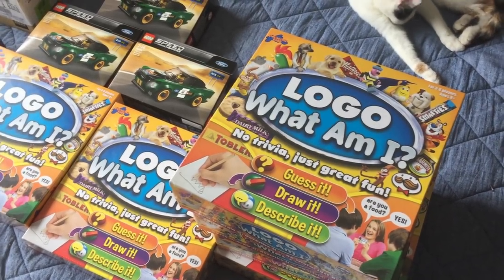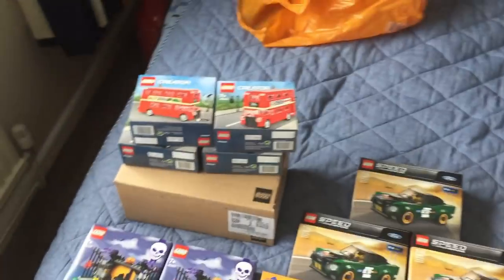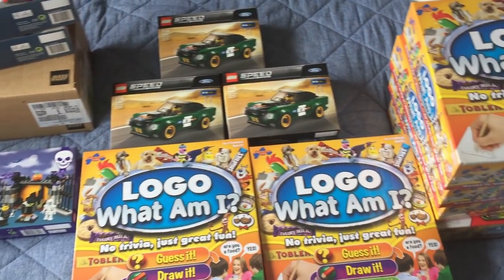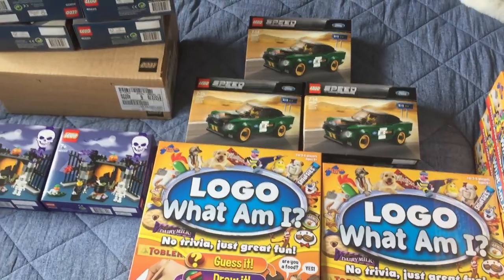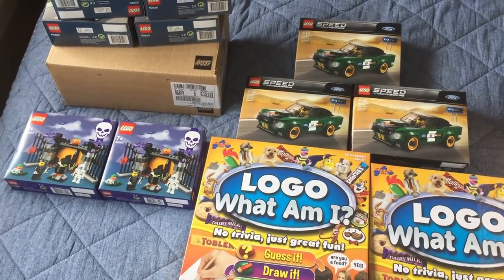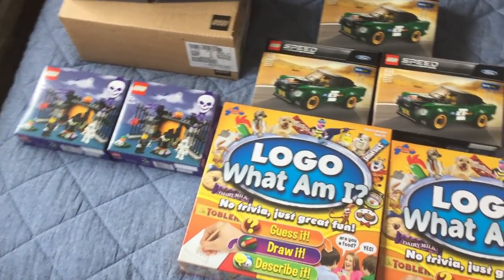Hi guys, so I just got back from the supermarket. I got a few bits of RA and a little bit of OA over there. I realised I've not done like an RA or OA haul in ages. I have been getting the odd bit of RA, mainly in the form of Lego obviously, but I've just not shown it for whatever reason. I haven't been getting as much these days as I did maybe six months ago, but I still have been buying it a little bit.